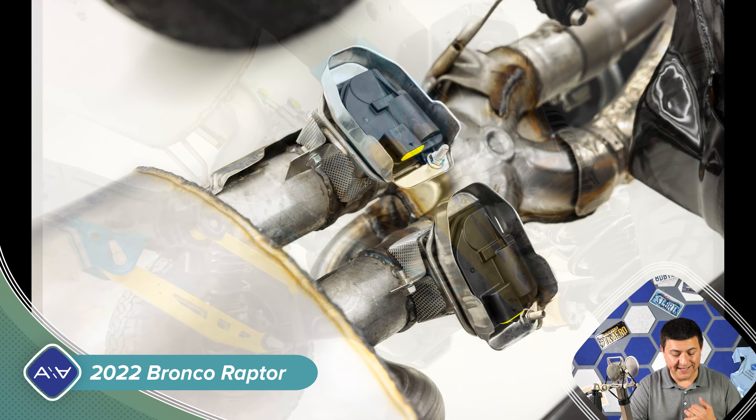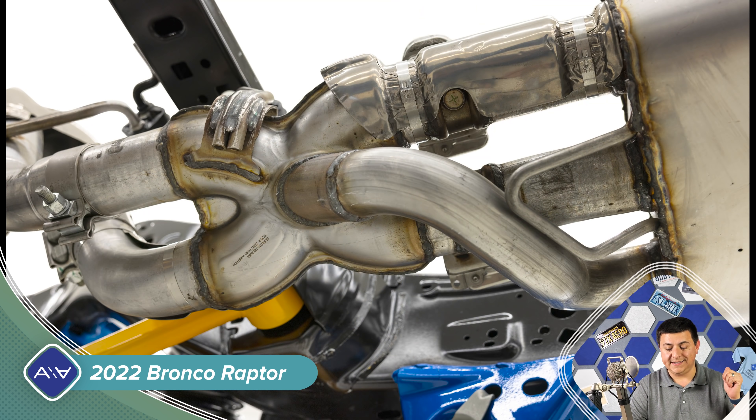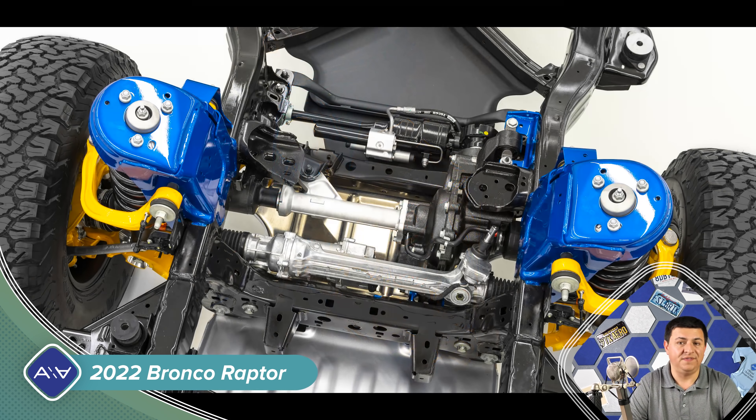We have a lot more suspension travel — 13 inches of front wheel travel, which is massive, and 14 inches of rear suspension travel. In the front, that's a 60% improvement over the regular Bronco, and in the back it's a 40% improvement. According to Ford, this should tow 4,500 pounds thanks to the new engine under the hood.